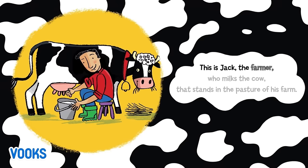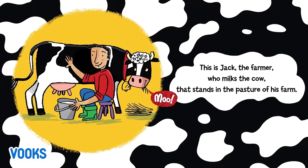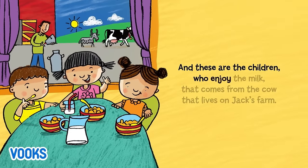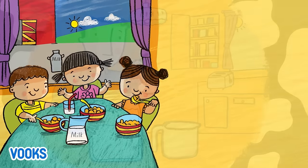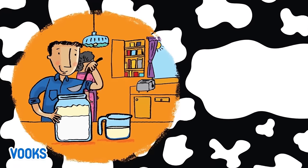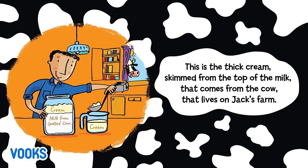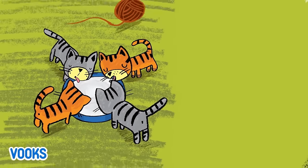This is Jack, the farmer, who milks the cow that stands in the pasture of his farm. And these are the children who enjoy the milk that comes from the cow that lives on Jack's farm.